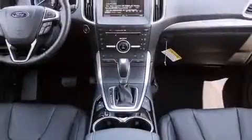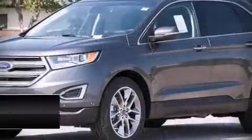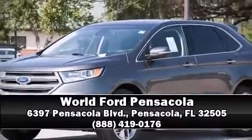Sophisticated all-wheel drive technology maintains a firm grip on the road. Stop by our dealership or give us a call for more information. We'll see you next time.